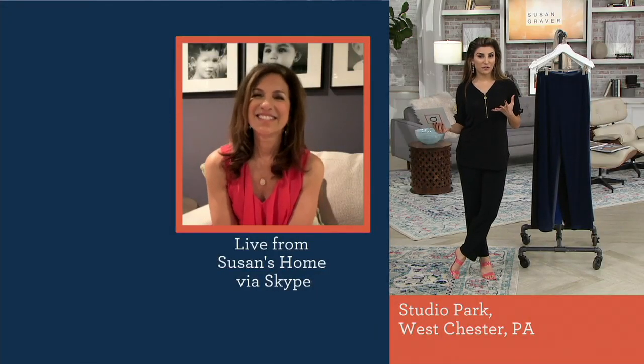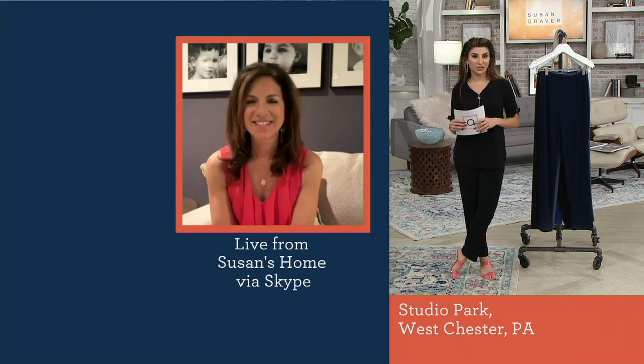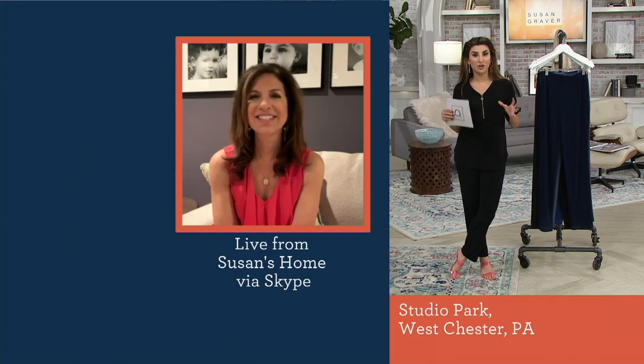For those of you who may be shopping with us for the first time or watching us for the first time, Susan Graver is an exclusive designer to The Q. She's incredible. She's got her background in pants.